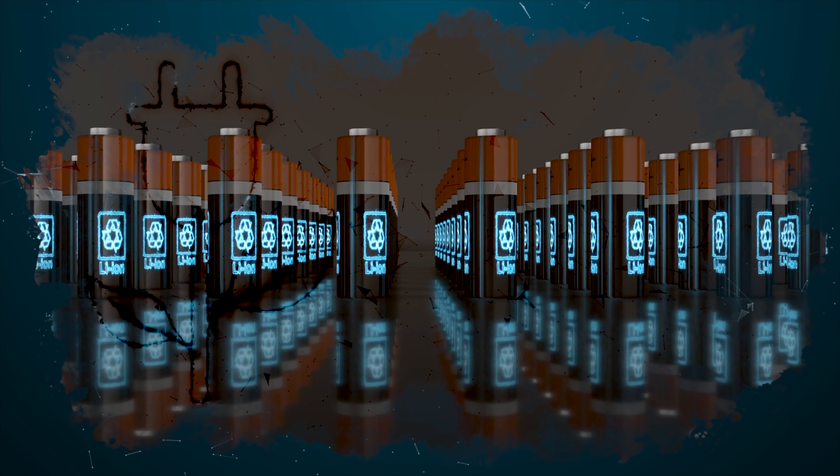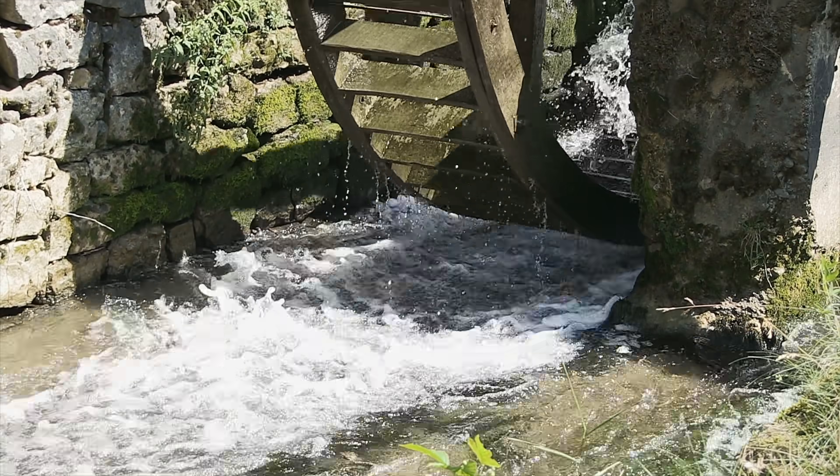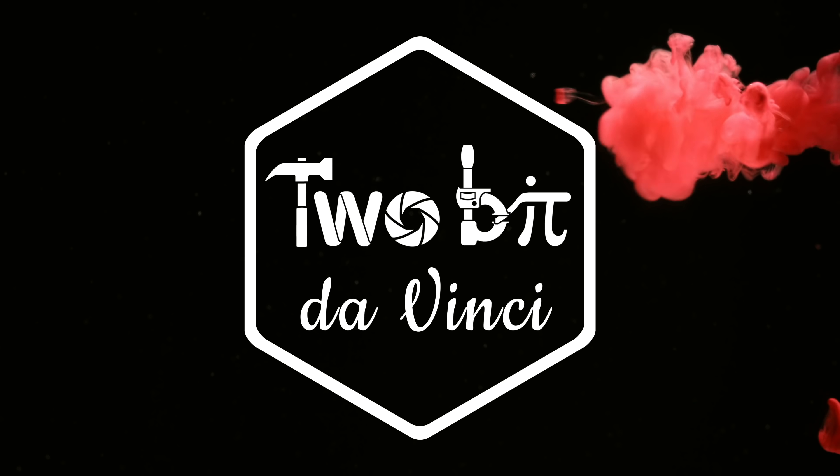What if we could store all that beautiful clean energy without batteries? And what if the way to do it wasn't some futuristic innovation, but the result of some of the oldest technology in human history? We thought that deserved a deeper dive here on 2-Bit DaVinci.